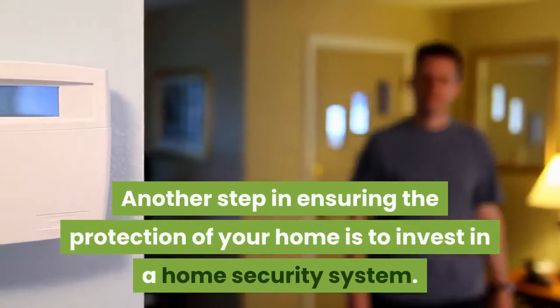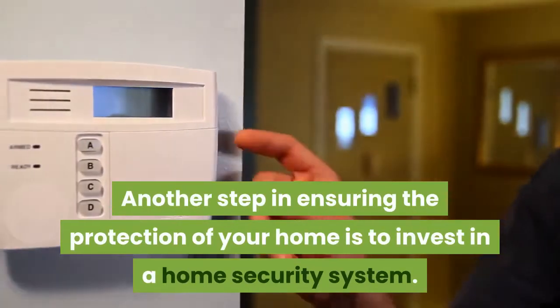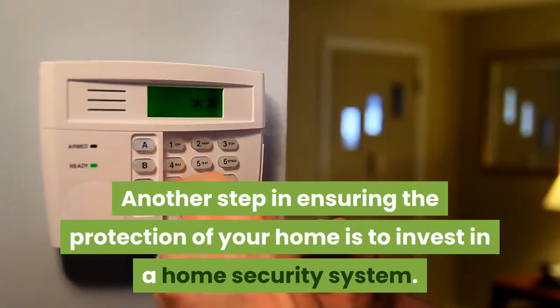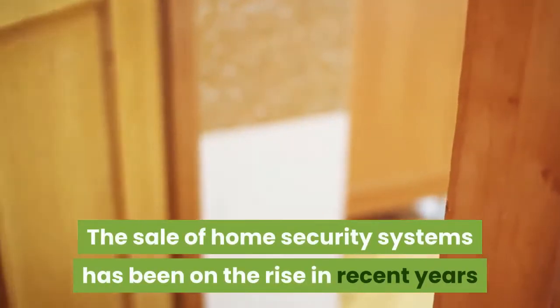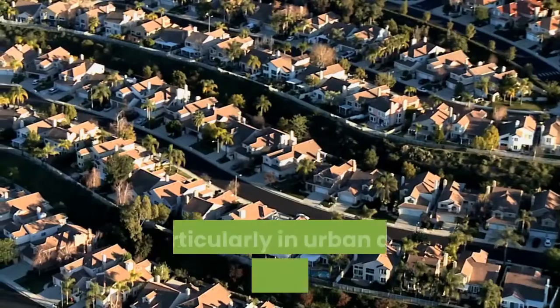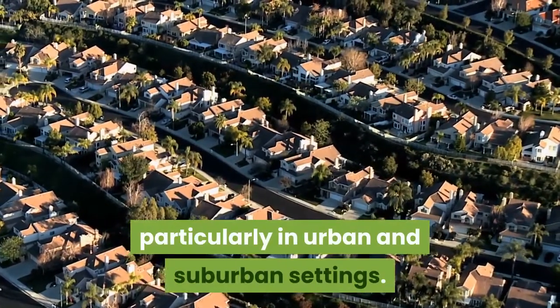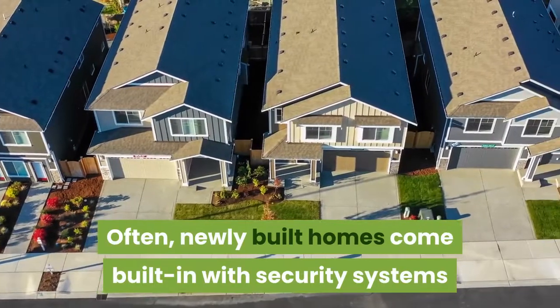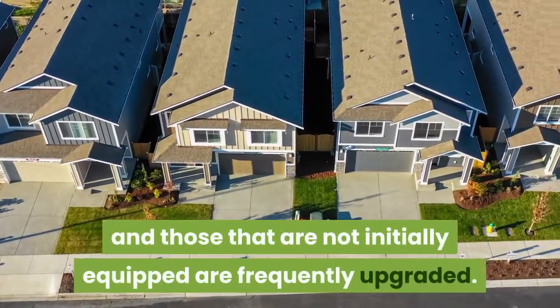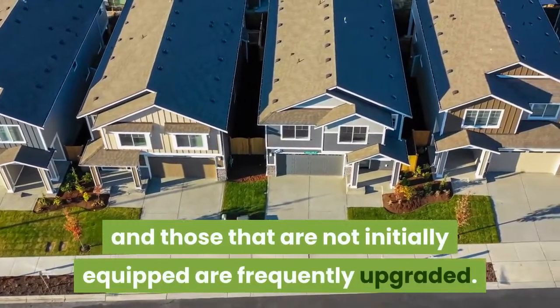Another step in ensuring the protection of your home is to invest in a home security system. The sale of home security systems has been on the rise in recent years, particularly in urban and suburban settings. Often, newly built homes come built in with security systems, and those that are not initially equipped are frequently upgraded.